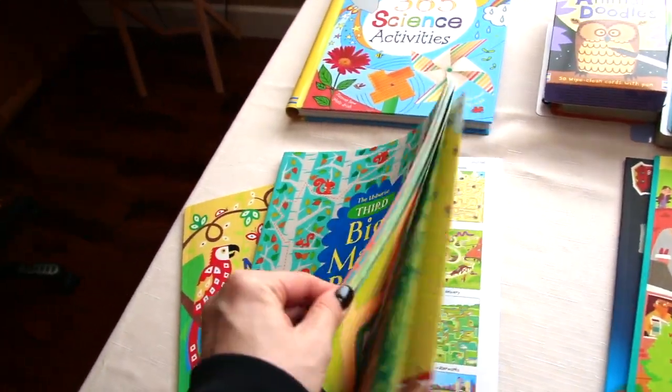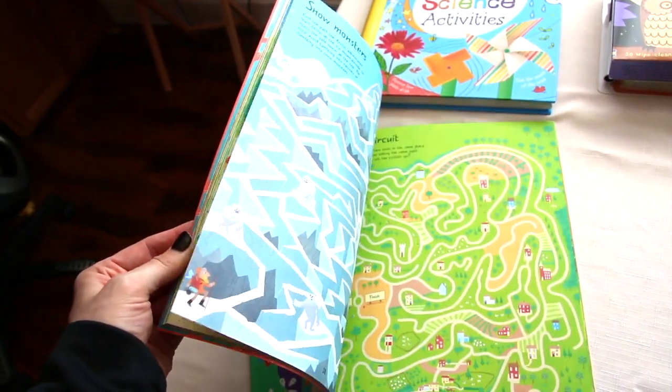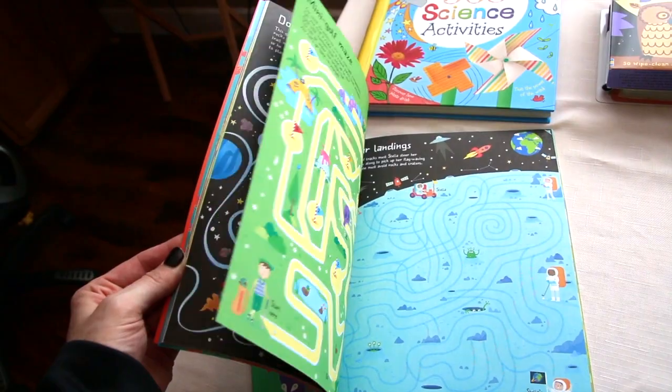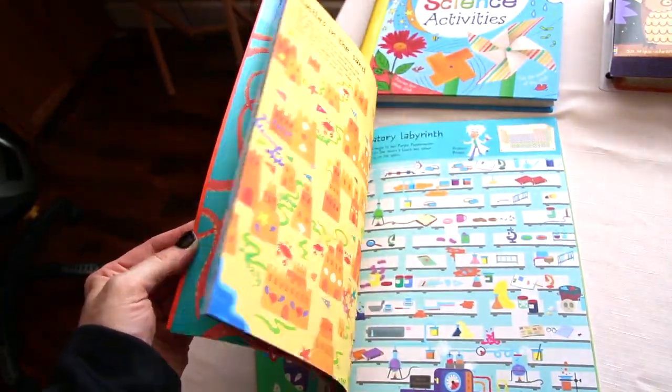The Big Maze book — this is the third Big Maze book. I think there are four, but there are several different maze books to choose from. Really thick pages, really cute illustrations, fun mazes.